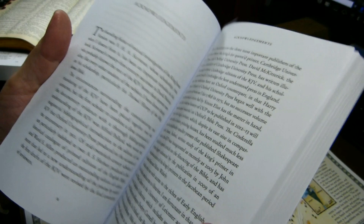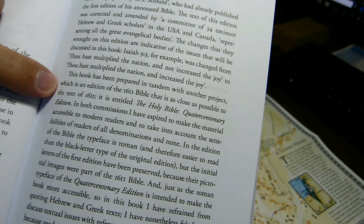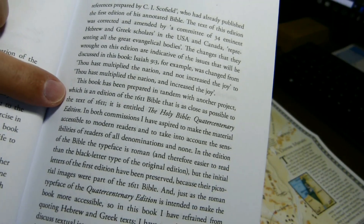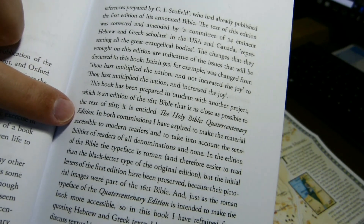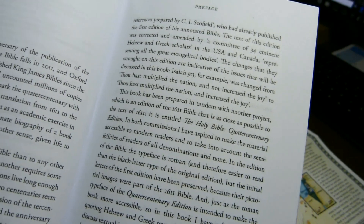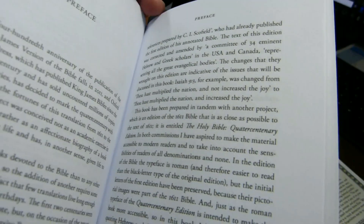Here in the introduction, he does mention that the book has been prepared in tandem with another project, which is an edition of the 1611 Bible, as close as possible to the text of 1611 — and that's the one we saw just a moment ago. I don't think it's actually as close as possible, because it's in Roman type, and the 1611 editions were in black letter.